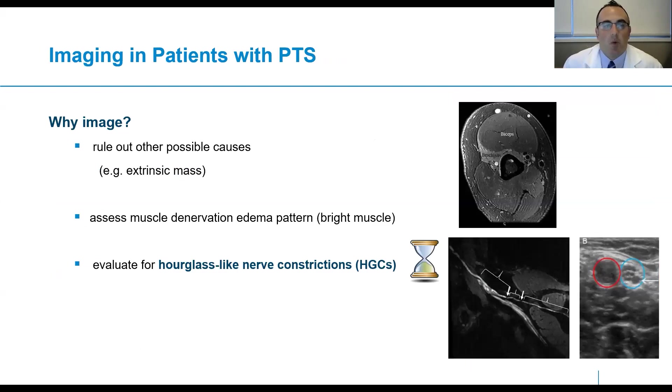Why image if the presentation is sometimes classic? One reason is to rule out other possible causes, such as a potential extrinsic mass — albeit extremely rare. You can also assess abnormal muscle function by the presence of an edema pattern or bright signal within the muscle, as shown in the figure on the top right, where we see abnormal signal in the brachialis muscle and normal signal in the remaining muscles. Imaging also allows evaluation for hourglass-like nerve constrictions.